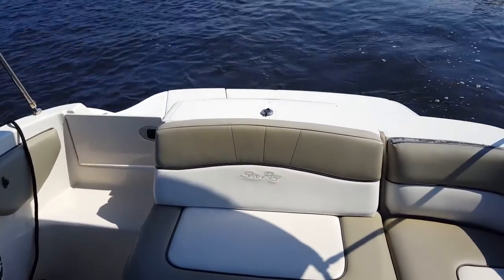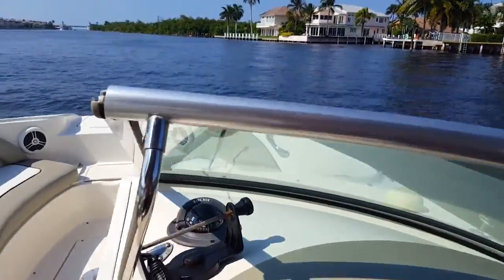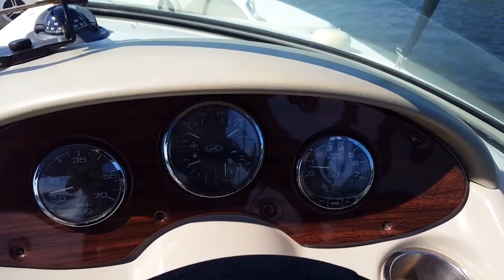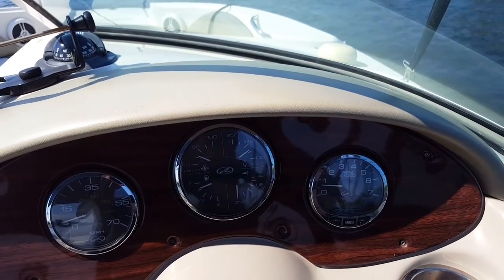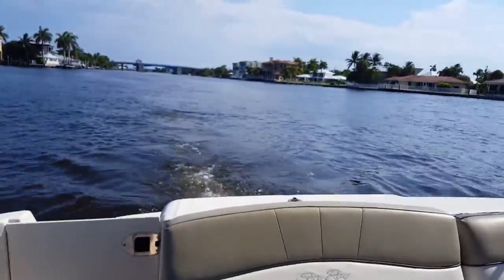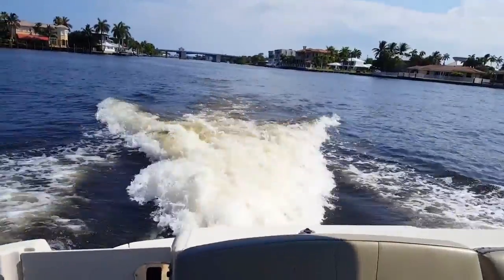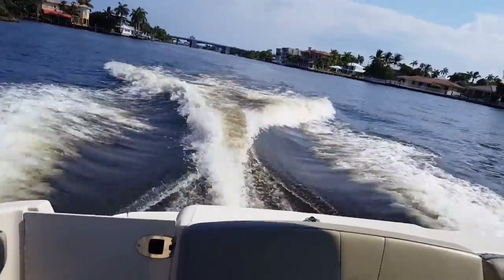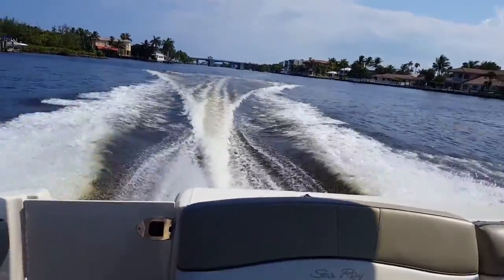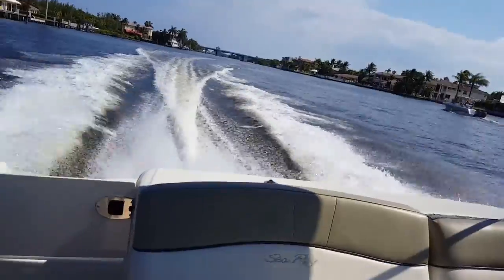This boat runs nothing like those old carbureted engines in marine boats — this is a fully fuel-injected model. Let's throw her back up on plane, and she comes right up out of the water running very smooth. All the gauges are right on point where they need to be. You can imagine heading out with your friends and family for a beautiful day on the water here in sunny South Florida or wherever you like to boat.